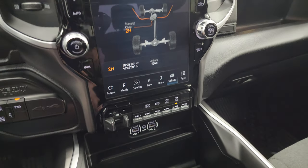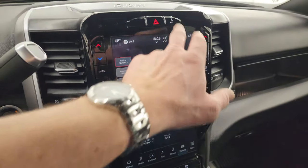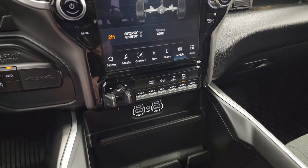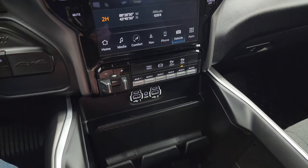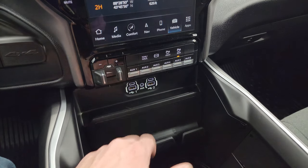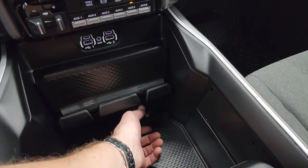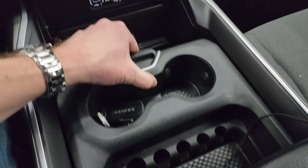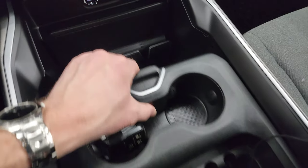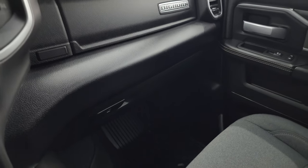On the sides are your tactile volume, tune, and climate controls, and stability control. This one does have the Alpine premium sound system with a subwoofer. You also get a factory brake controller, six auxiliary upfit switches, tow-haul mode, factory exhaust brake, front and rear parking sensors you can turn on and off, two USBs, two USB-Cs, and an AUX jack. There's a cell phone holder and a 115-volt 400-watt plug-in down here, a sliding coin holder and cup holders, keyless entry with remote start, and dual glove boxes.